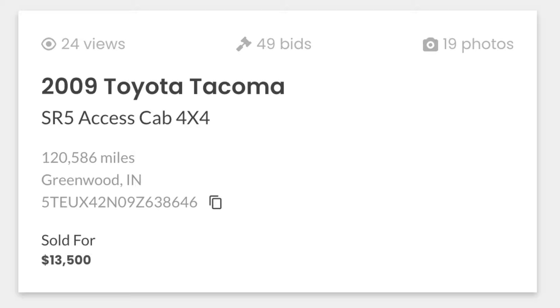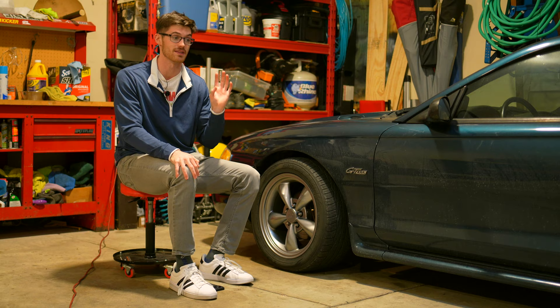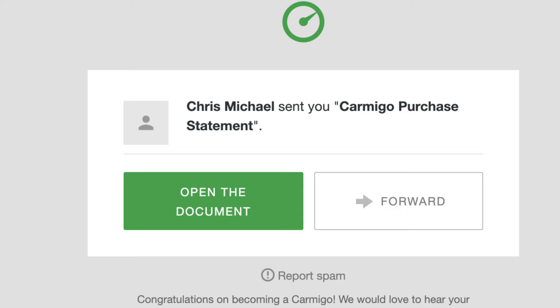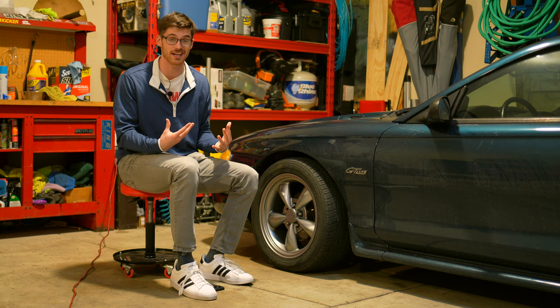And then it went to $13,500. Within about an hour of the auction ending, I received an email with the bill of sale and signed a couple things. I had a little bit of a technical issue getting my bank account linked, but once they had their service up and my account number, we were good to go.